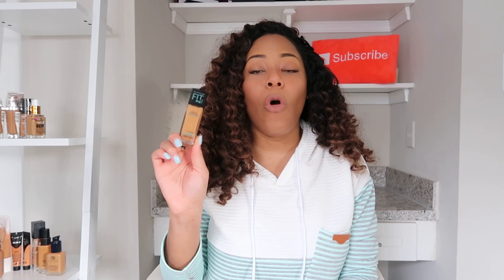This was the first matte foundation I was scared to pick up, but people were raving about it. I first picked this up almost seven years ago. It says normal to oily on the packaging, so I thought it wasn't going to work for me — but surprisingly I actually like it. It doesn't leave me too dry, which is important because I'm already dry and I don't want to look more dry. It's an under $10 foundation. The one thing I don't like is that it does not have a pump, but other than that it's the go-to for normal to oily skin types.